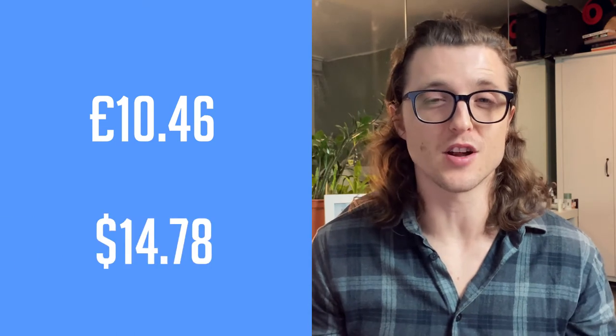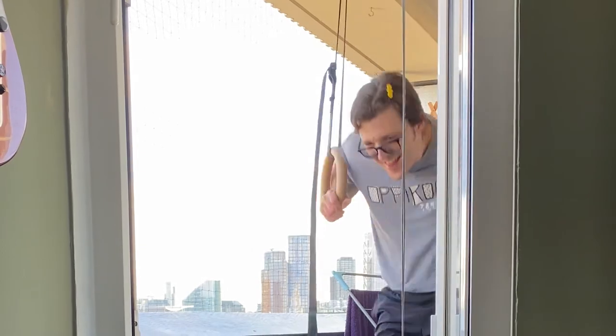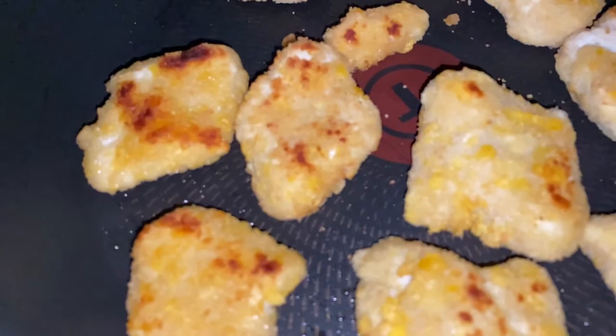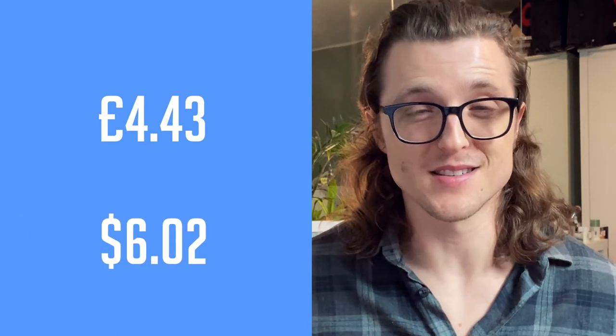Thursday the morning routine machine was cranking again — piano, workout, cold shower, and porridge oats for 30p. A bit later I had my berry smoothie for £1.80, then did YouTube work and had a snack of three apple and cinnamon Kallo rice cakes for about 35p. For dinner I made kick-ass burgers with This Isn't Chicken nuggets — plant-based chicken nuggets — with chipotle mayo, wilted spinach, cooked tomato, mixed veg, tahini, and Nando's chili sauce, coming to £1.98. Total for Thursday: £4.43, which is $6.02.